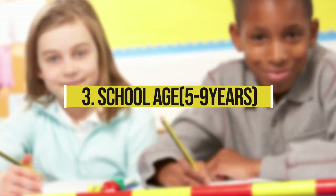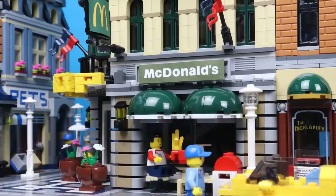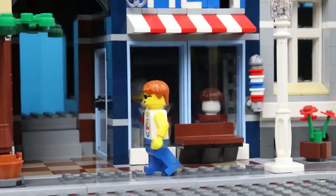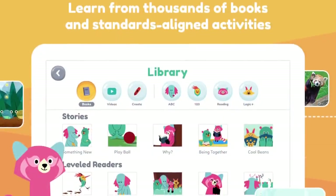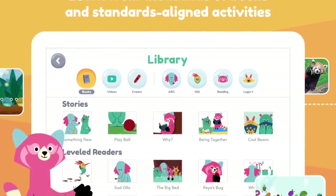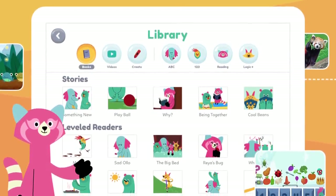3. School age, 5-9 years: App ideas include stop-motion, where children use physical toys such as Lego mini figures or plasticine models to create short animated movies. Khan Academy for Kids allows children to read books, create and draw, solve puzzles and play games that promote social skills.